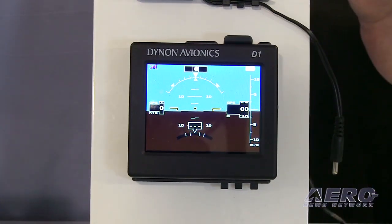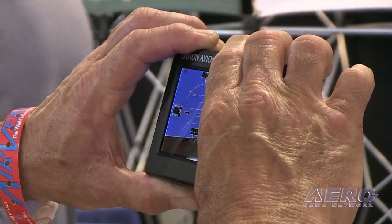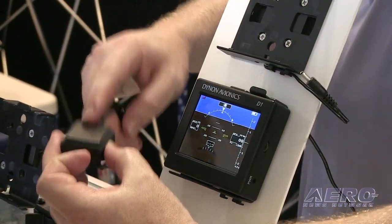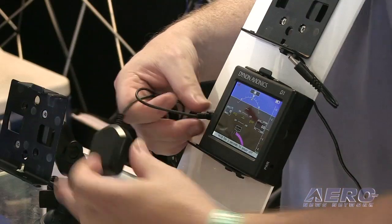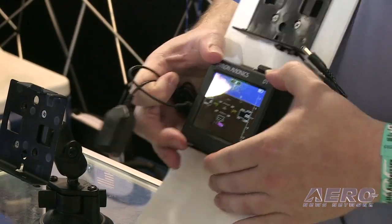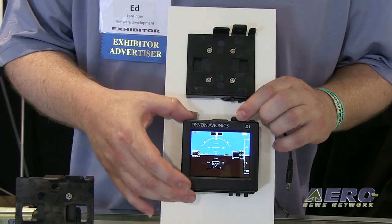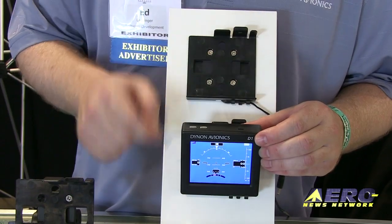It comes with a cigarette lighter adapter, good for 14 or 28 volt systems. It also has an external GPS antenna — if you have a high-wing aircraft, it's a little easier to route the external GPS so that it can see the sky. Most aircraft won't need that and can simply use the internal GPS inside at the top.